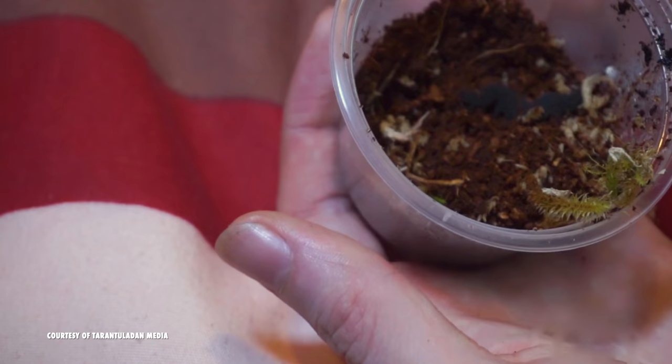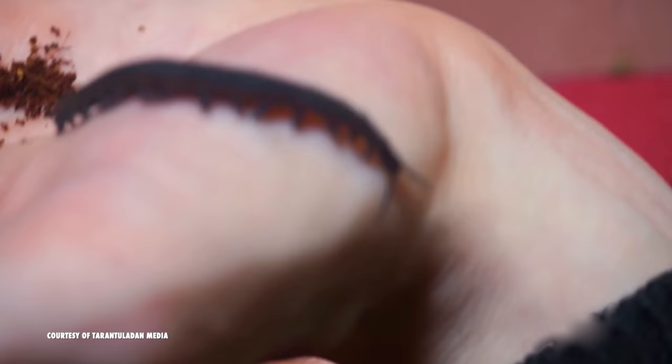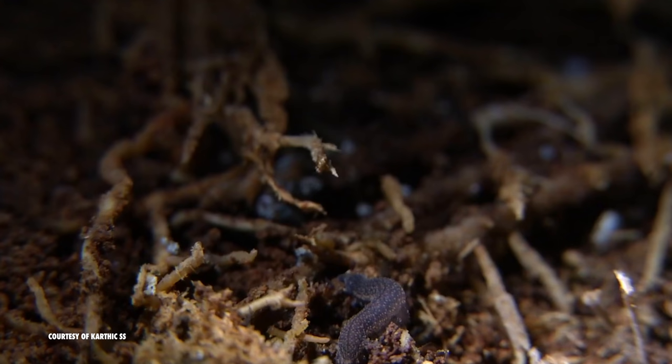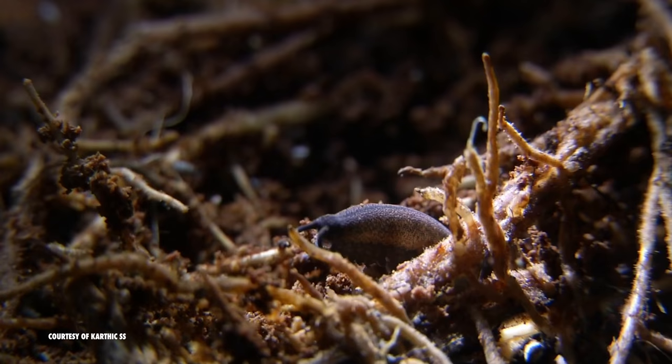In addition to their super-soaker-like slime throwers, velvet worms are also unique in that their young can be born in three different ways, depending on the species. Some are oviparous, laying eggs like birds do. Some are ovoviparous, meaning they hatch eggs inside the body, like some species of snakes. The most common form of reproduction for this phylum, though, is viviparous, meaning that they birth live young, just like us humans.